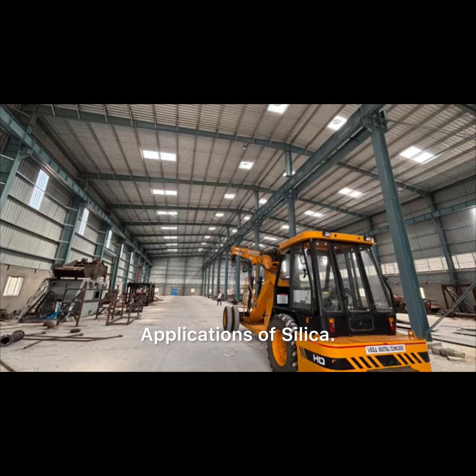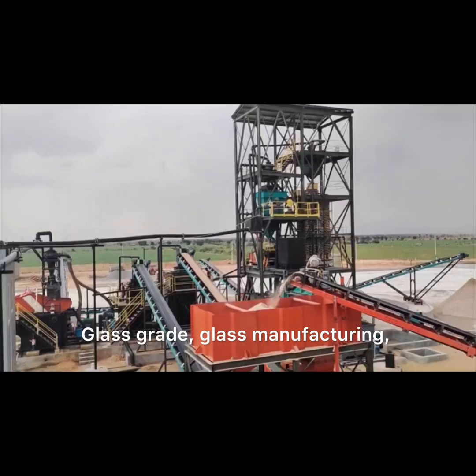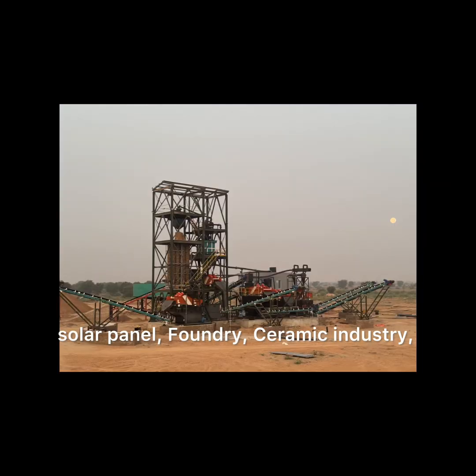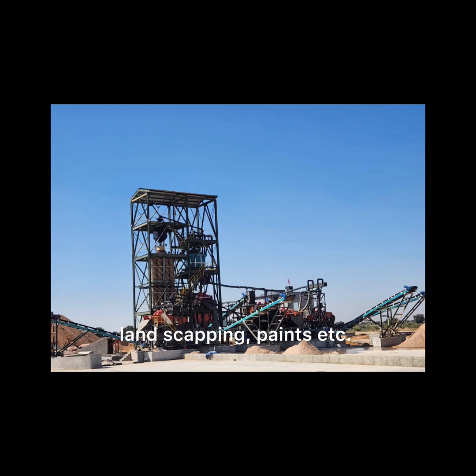Applications of silica include glass grade, glass manufacturing, solar glass manufacturing, float glass manufacturing, solar panel, foundry, ceramic industry, construction chemical, water filter, landscaping, paints, etc.